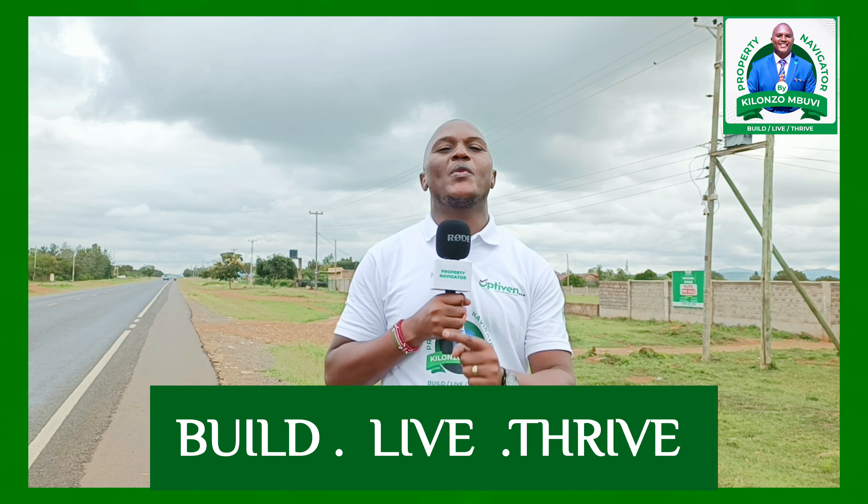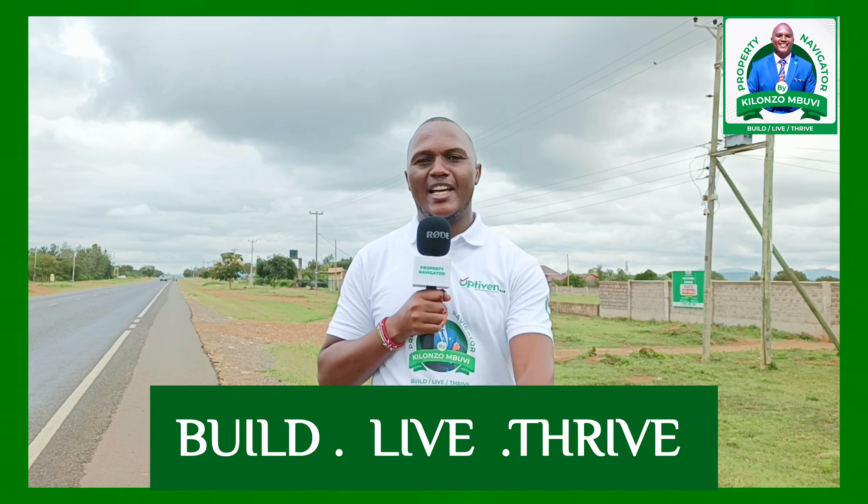At Property Navigator we say: this is a platform where you learn where to build, where to live and where to thrive. Property Navigator — bye bye.